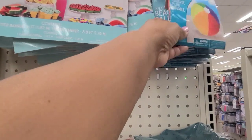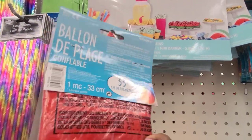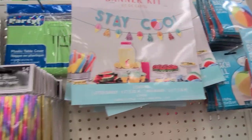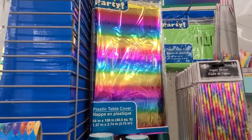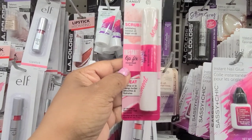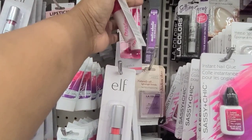Then they got the Inflatable Beach Ball by AmScan as well — 13 inches in diameter. Then they got some straws here and that tablecloth here.